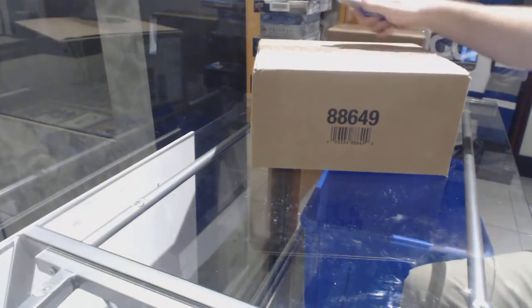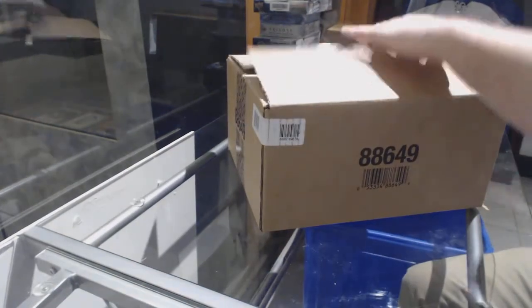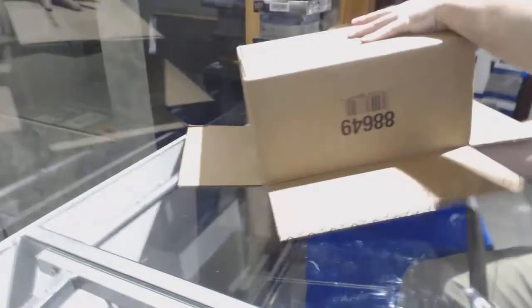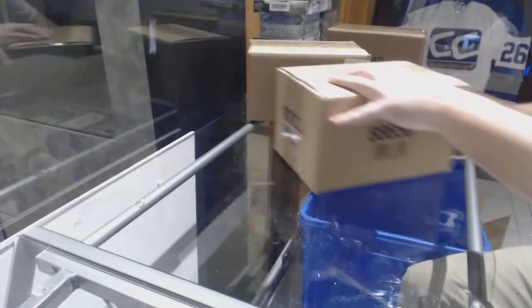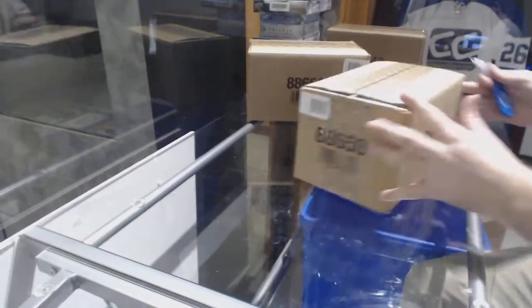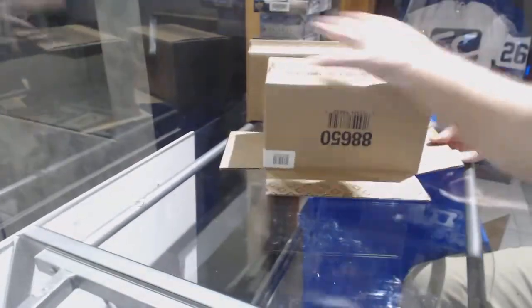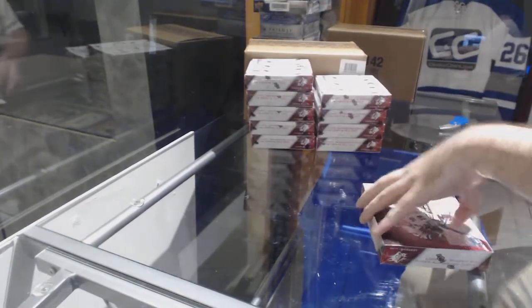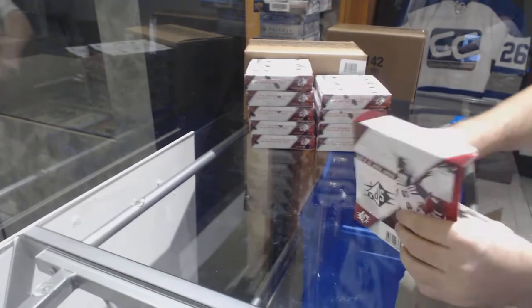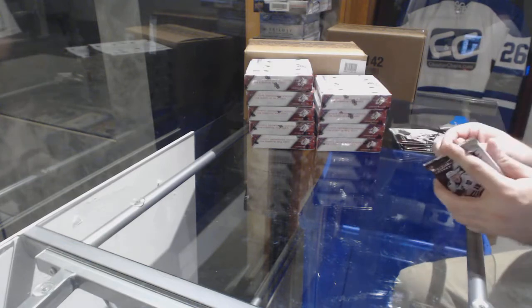Here we go, starting off C&C Break number 8216, the SPX master case. Good luck everyone. I will show the cards a little slower in the beginning so you guys can see what they are and what they look like. If any of you want a card graded, just let me know right away.